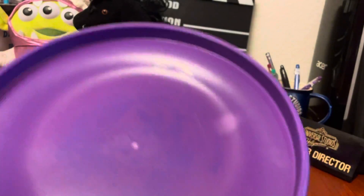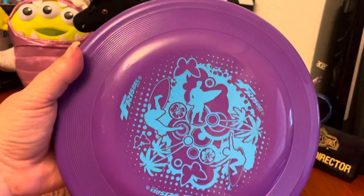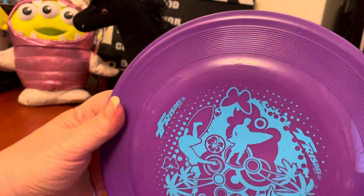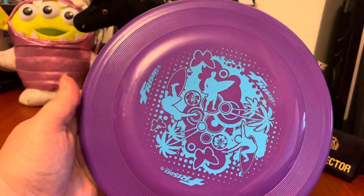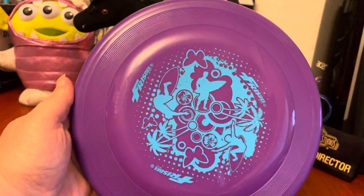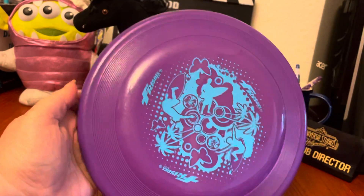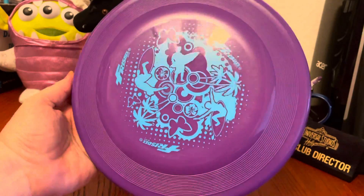Unfortunately, what it says is Wham-O.com, and that tells me this is not a particularly old flying disc. However, I picked it up because I really like the art on it and the surfboard logo. Since we're here in California, we sell a lot of surf and California lifestyle type items. There are vintage Wham-O Frisbees that can sell for a pretty penny — we once found a set of professional flying discs, and those sold for close to $100 because apparently they're quite expensive to buy and very collectible.